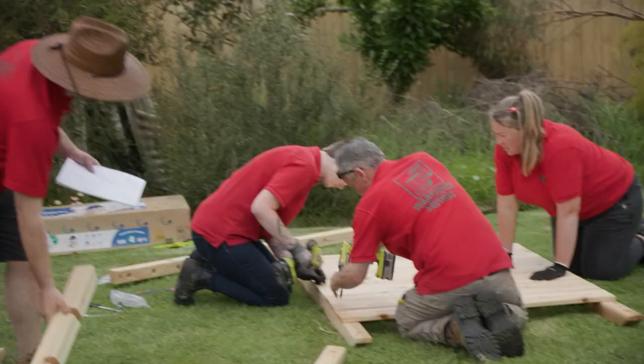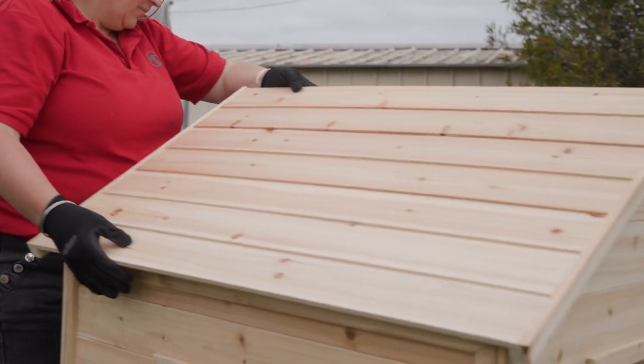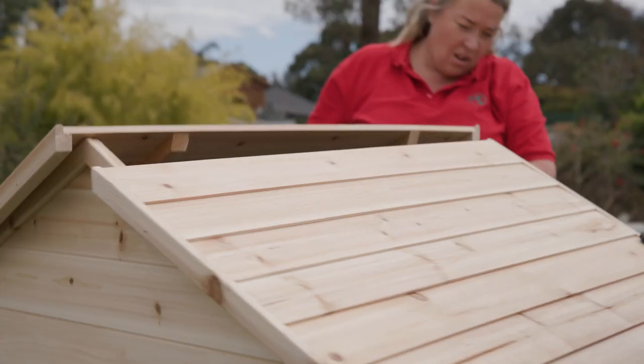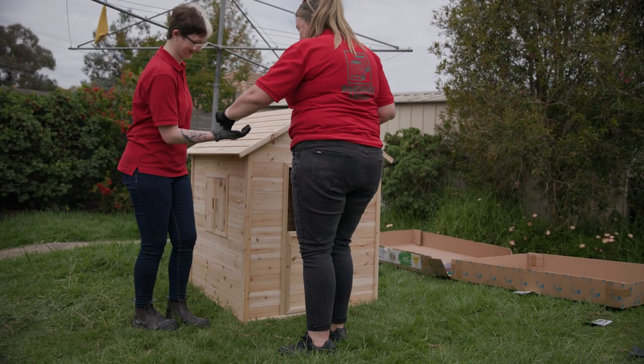The next bit of assembly is the cubbies. We're putting two of these natural timber cubbies together and customising them to be a grocery store and a cafe. Cubbies are a great way to encourage imaginative play and will let the kids have lots of fun.